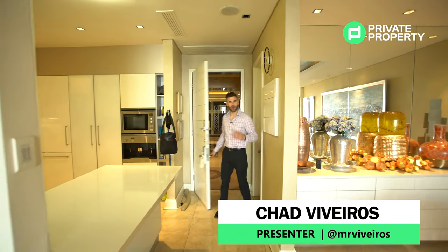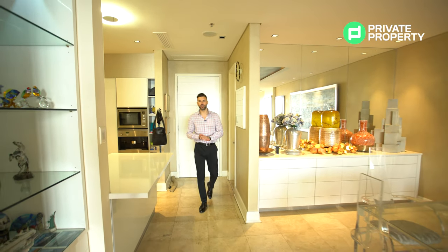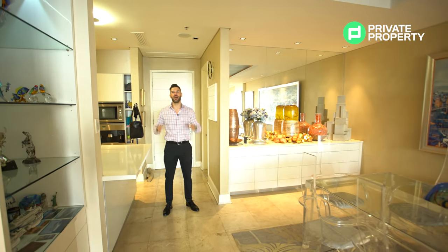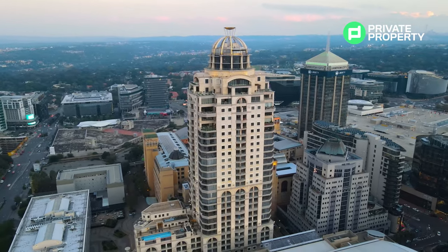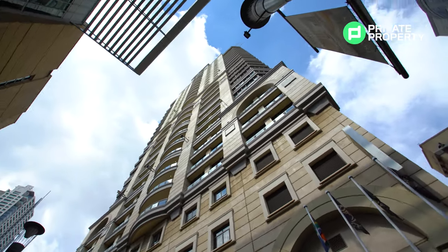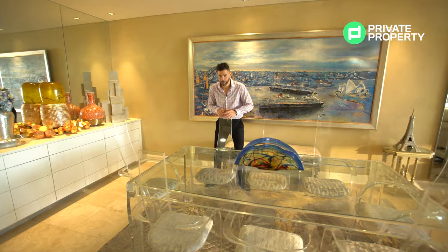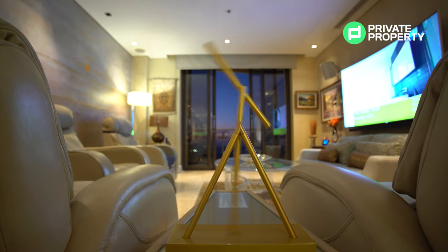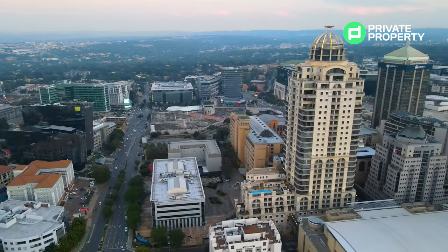Welcome to another episode of the Home Shopper Show. My name is Chad, and today I'll be taking you around and continuing our tour of the most desirable zip code in South Africa — that being Sandton. We're in a tower that you all know: the Michelangelo Tower, in a one-bedroom, one-and-a-half bathroom, four million nine hundred and fifty thousand rand apartment on the 22nd floor.